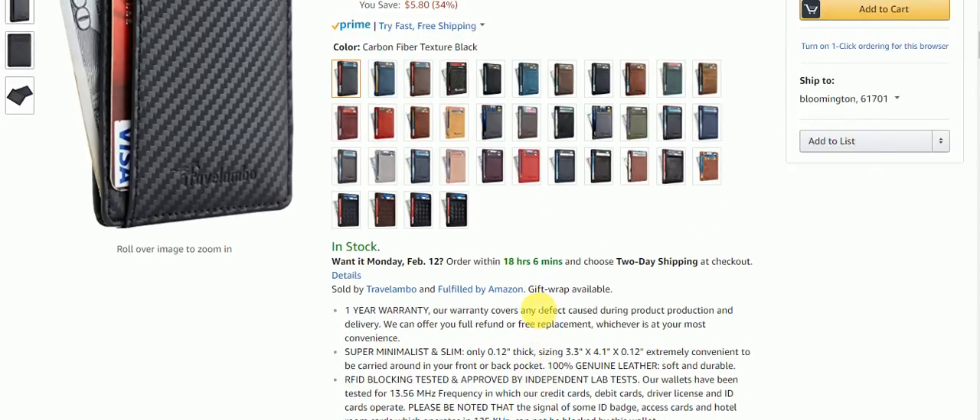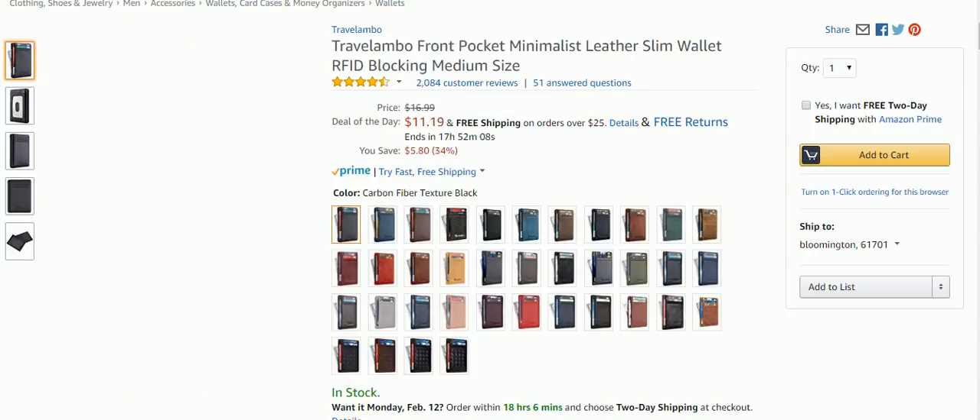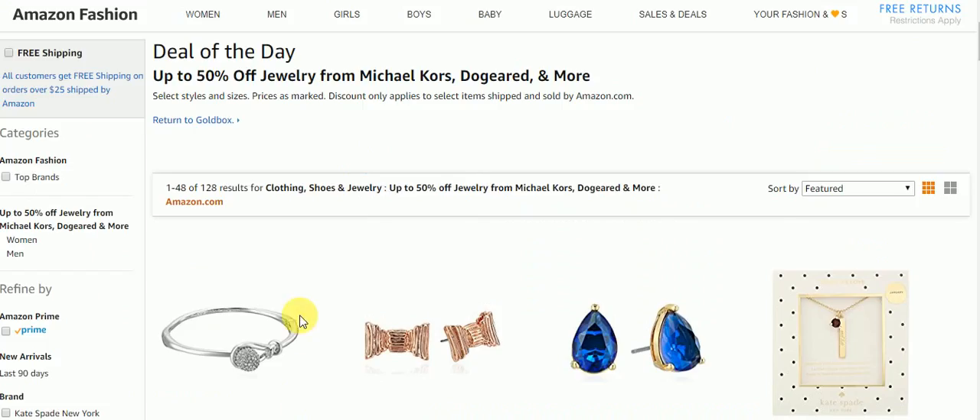So there you have it — if you're looking for a really good wallet and you're looking for a deal, here's a deal on a wallet, everyone. Now we're going to go take a look at the next deal of the day. It's up to 50% off jewelry from Michael Kors, Doggerade, and more.